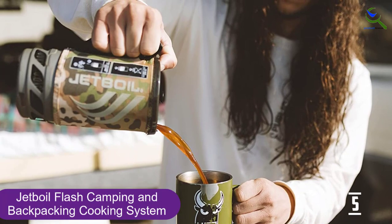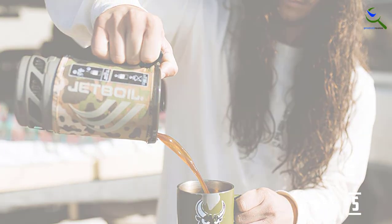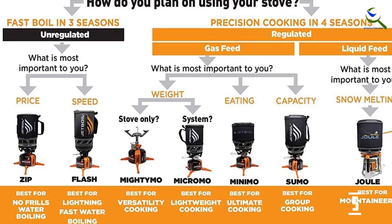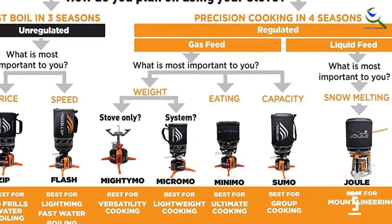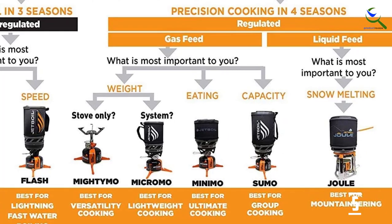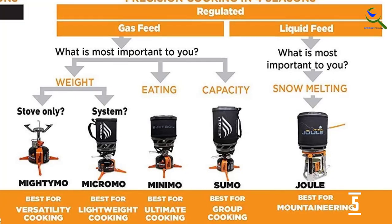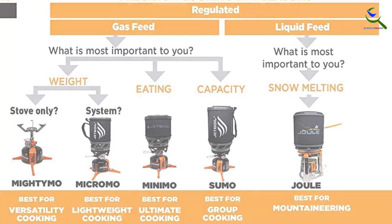To create the new Flash, they challenged every aspect of their already iconic stove, modeling the combustion and selecting materials to optimize efficiency, speed, and precision. The result is your fastest ever stove, a backcountry cooking system that cuts a full minute off your best boil time. Prepare for liftoff.